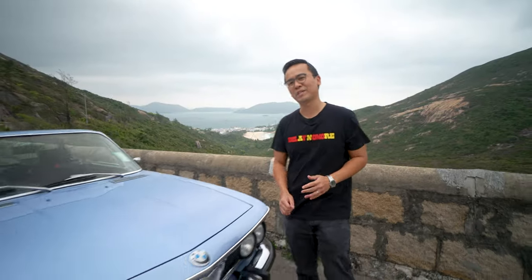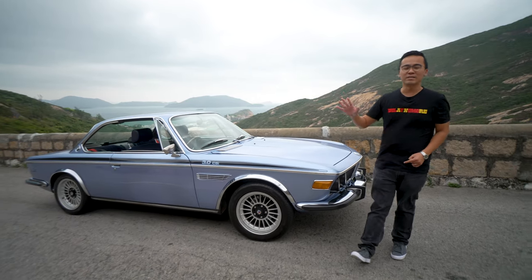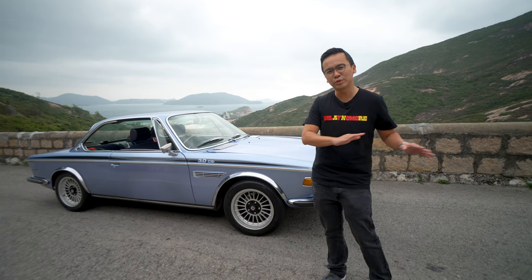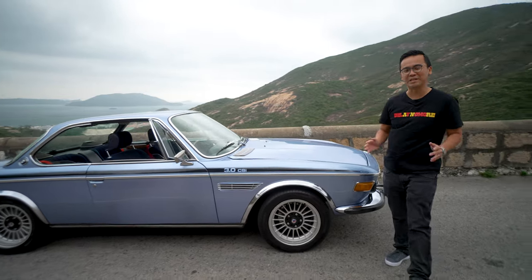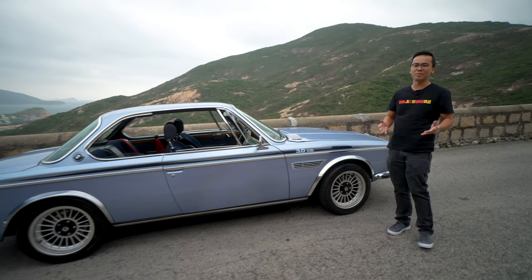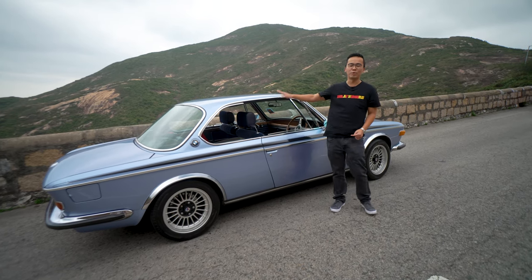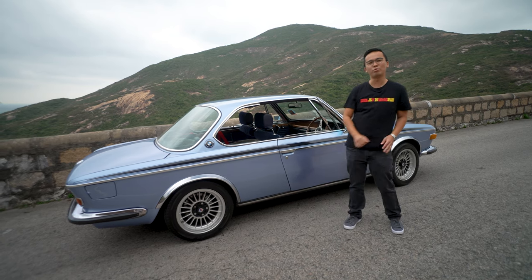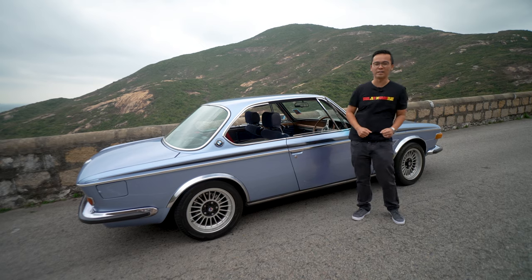The ownership story of this car is a bit of a love at first sight. The owner was in Singapore in the 90s, waiting at traffic lights, when this beautiful shaped car passed by — which turned out to be the BMW E9. Since then the owner couldn't forget about it, and in 2011 he was finally able to find a 3.0 CSi in the UK. He bought it immediately and put it through a two-year restoration before shipping it back to Hong Kong in 2014.